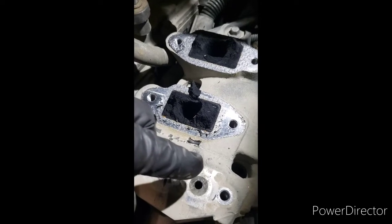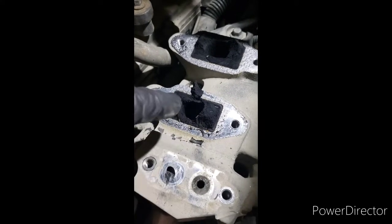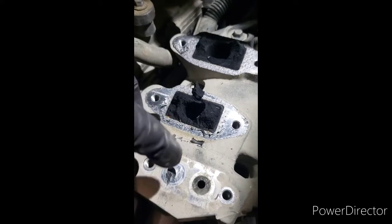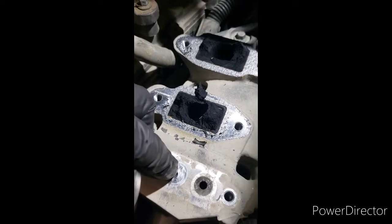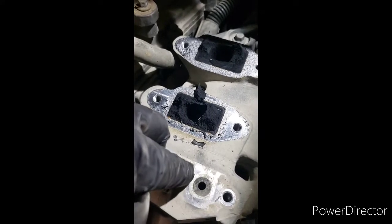I use any wire — mechanics wire — just clear that all out, scrape all this out, blow it out with an air gun. Clean out this one too, but this one's never really clogged — never. It's always this one, clogged right through there.